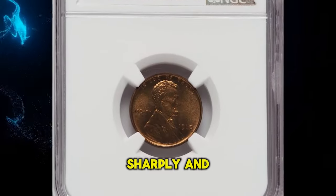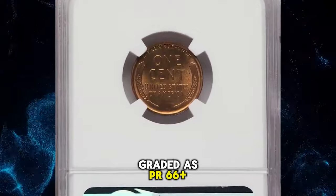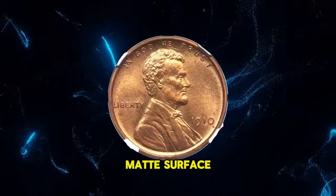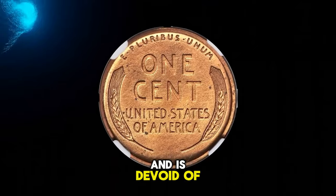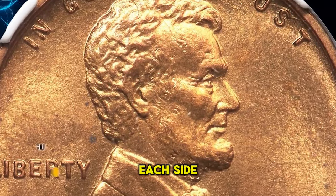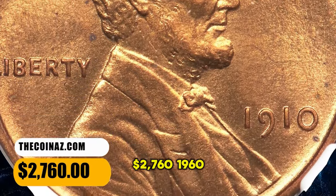1910 Lincoln cent — a sharply and richly colored proof penny, graded PR66+ red by NGC. Broad, squared rims and fine matte surface texture leave no doubt as to this coin's proof origins. Each side displays deep pumpkin orange color and is devoid of bothersome abrasions. A loupe reveals a few tiny specks on each side, particularly on the reverse. It was sold for $2,760.